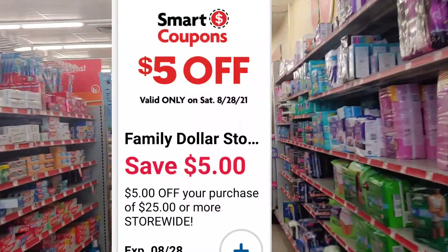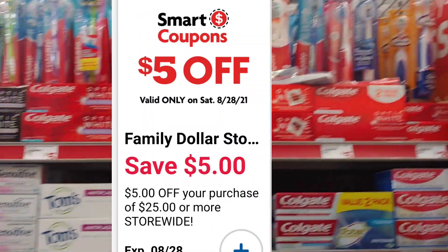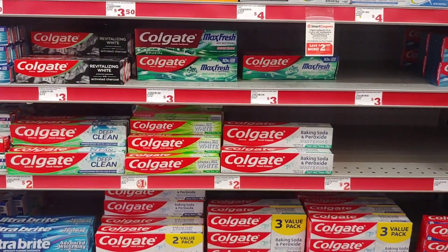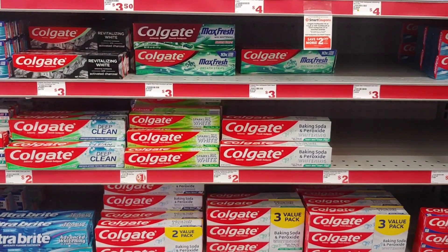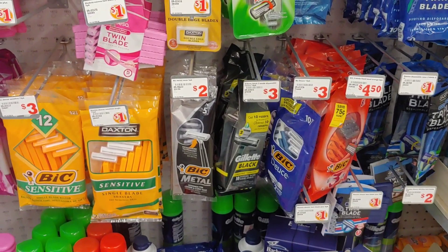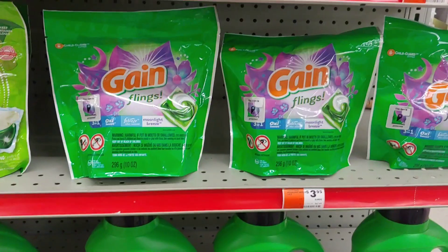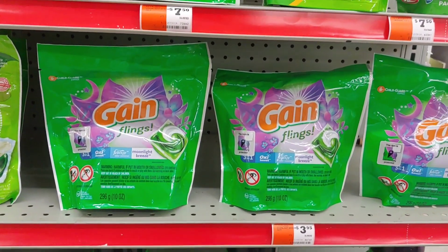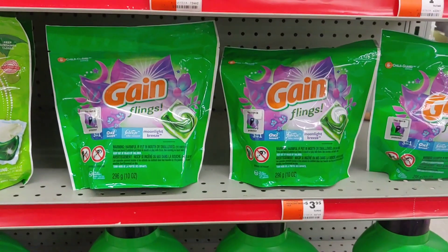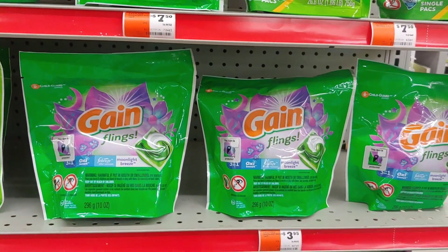My next stop is Family Dollar to take advantage of our $5 off of $25 smart coupon for today, Saturday, August the 28th. I'm picking up the Colgate toothpaste because it's a free item I'm adding to this transaction. Then I'm picking up the Bic Razors at $3 with a smart coupon. Next is the Gain Flings at $3.95 with a $2 smart coupon. I'll recap all my coupons at the end.